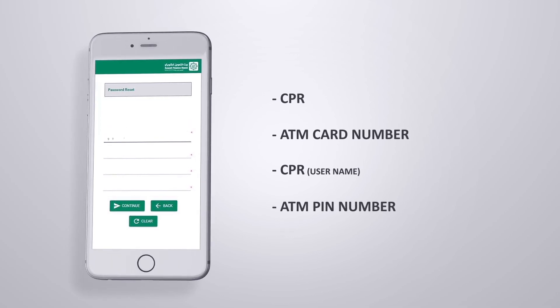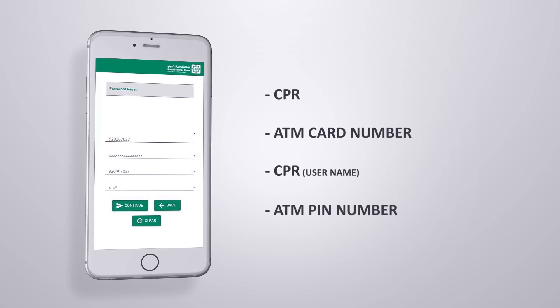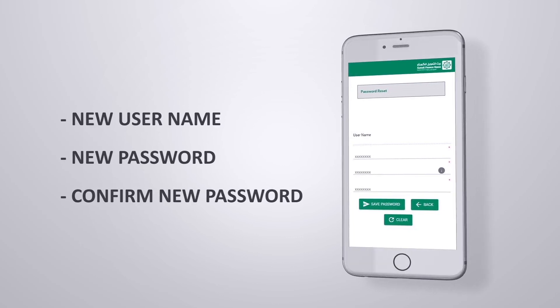re-enter your CPR number, your ATM card number, your old username (which is your CPR number), your ATM PIN number, and click Continue. Next, enter a new preferred username, a new password, re-enter your new password, and click Save.